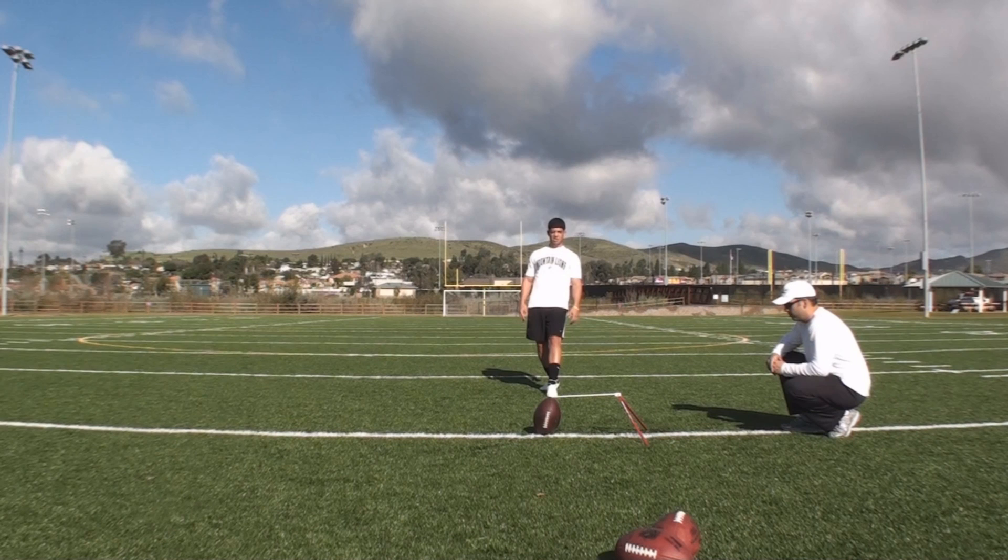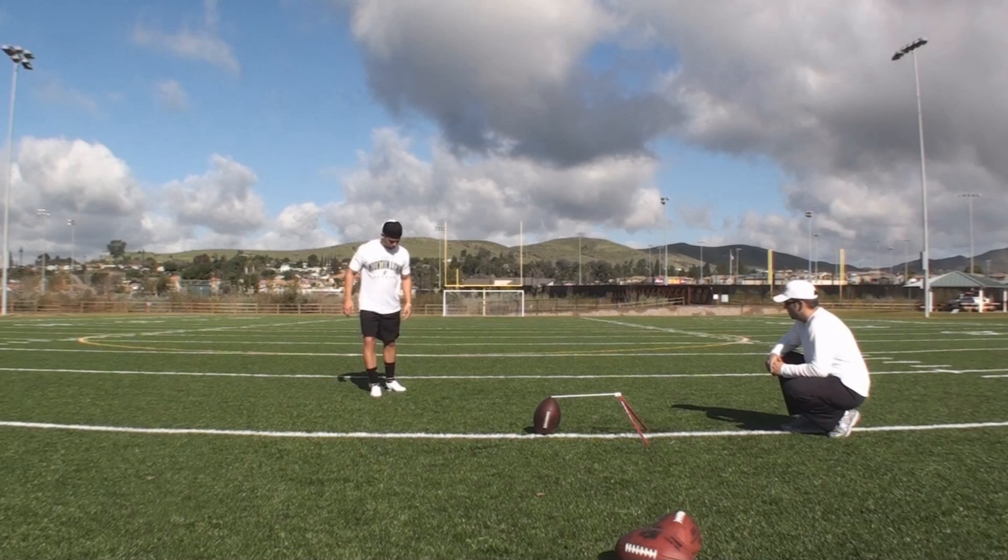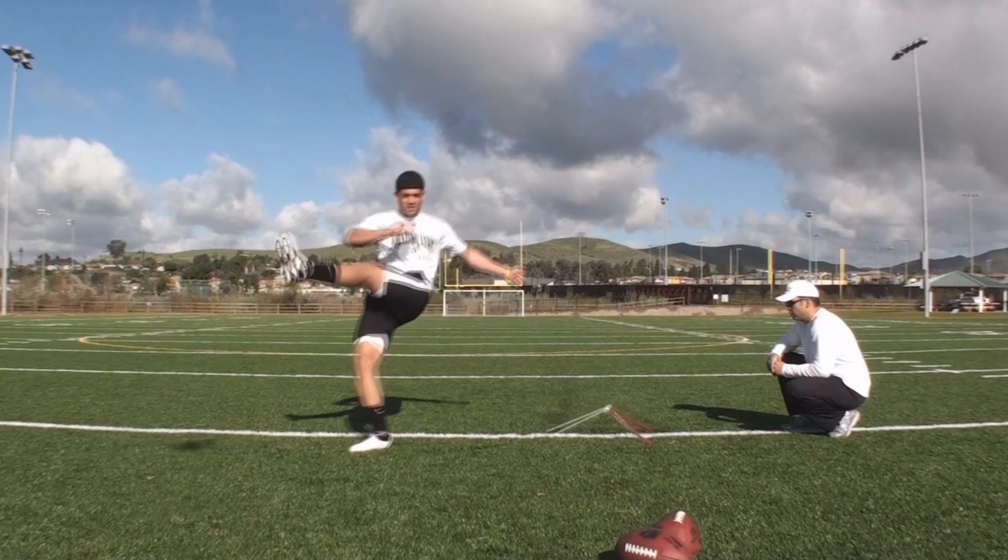Now we just spent a few minutes working on his steps. Take a look here. He actually goes back with his kicking foot and lines up at the end, and that's a good confidence boost. And when he gets set, he's ready to go. There's no second-guessing at this point.